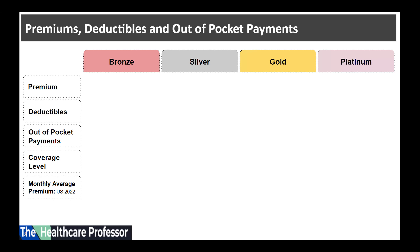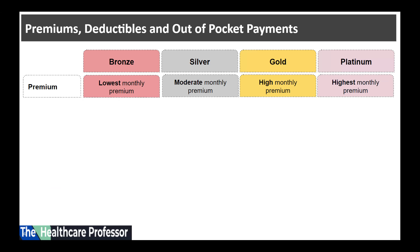In this video we will compare the four types of marketplace health insurance plans: the bronze plan, the silver, the gold, and the platinum plan. We will compare these plans according to the premium, deductibles, out-of-pocket payments, coverage levels, and the monthly average premium in 2022.